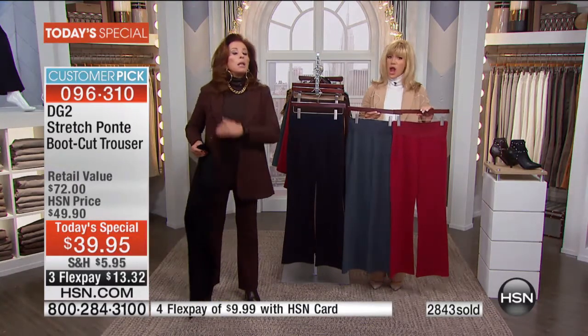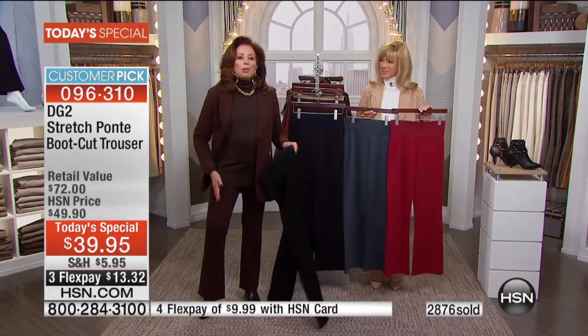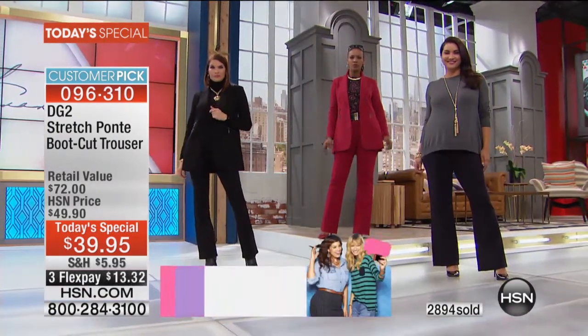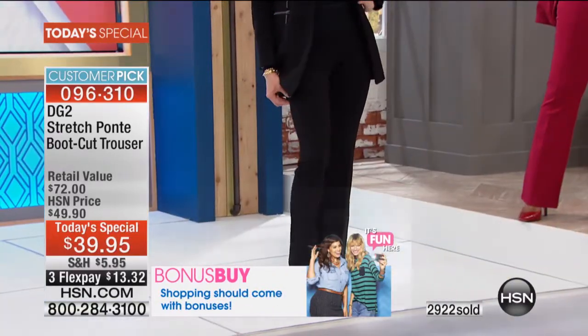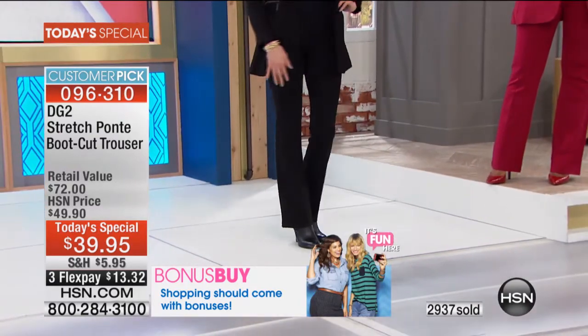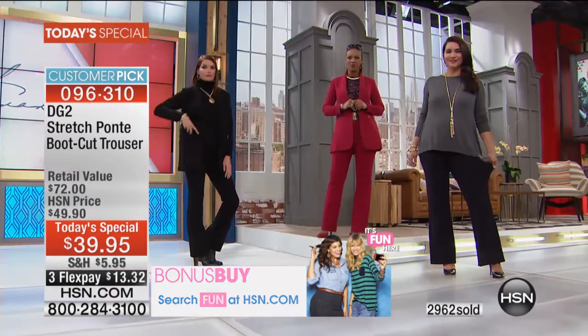By the way, this elastic will never roll on you. And we put that front tuck all the way down the leg — not only for the visual elongation of the leg, but it also makes it look so tailored.